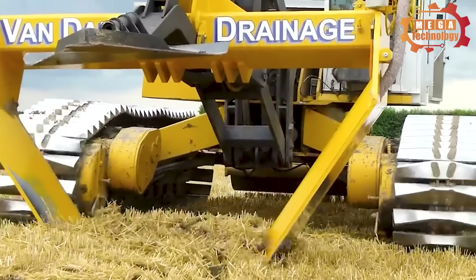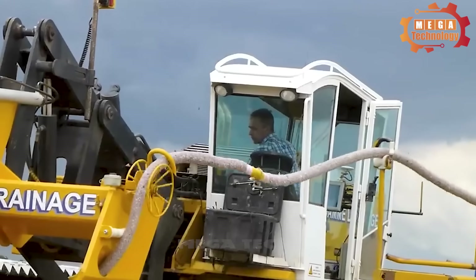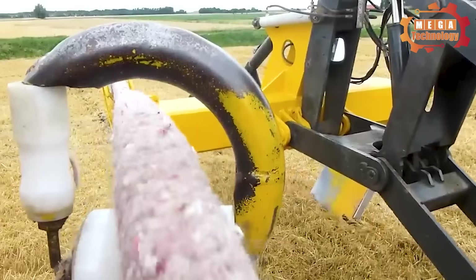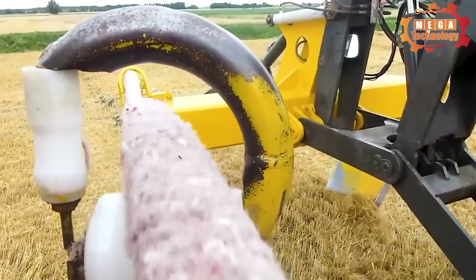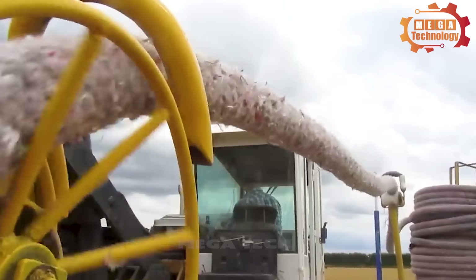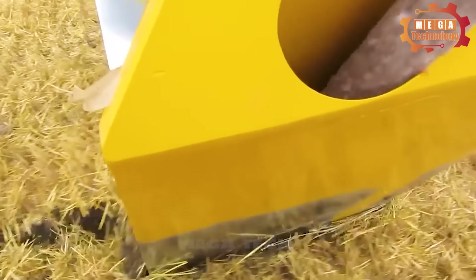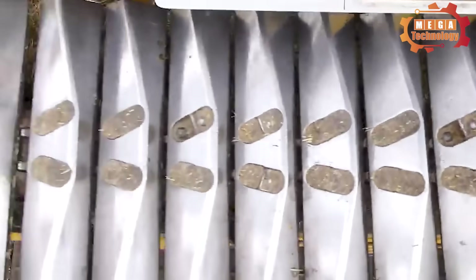The trenchless drainage v-plow is pulled by a moving vehicle. When moved, the v-shaped metal bar will cut and push the soil to the sides, creating a water channel. Then the drainage pipe is placed into the groove and connected to the main drainage system.